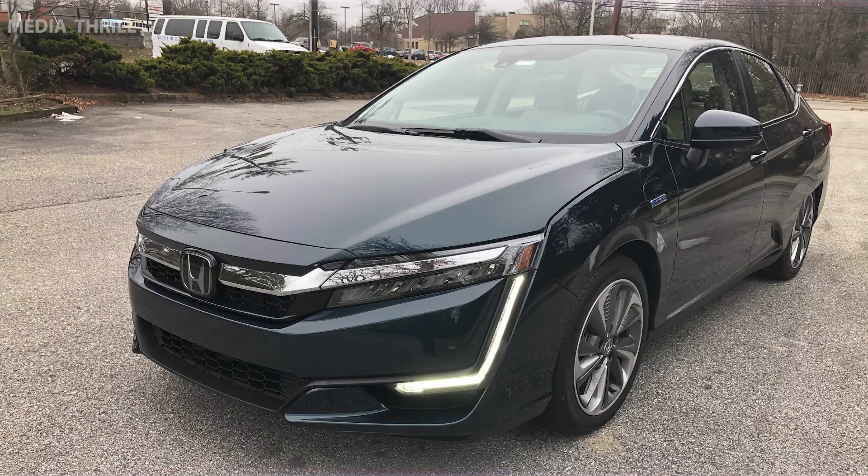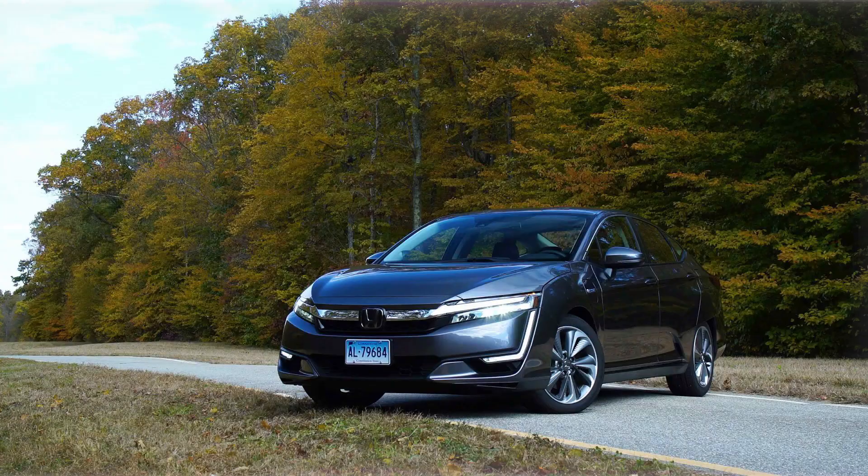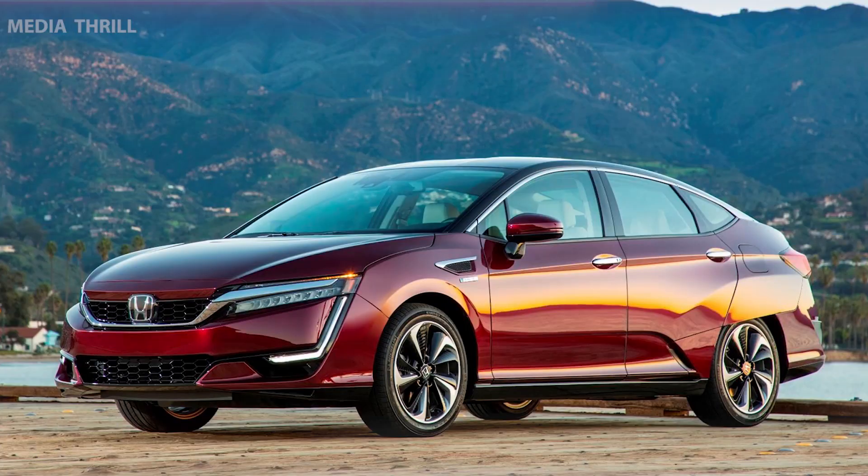Efficiency. The Clarity lineup emphasizes fuel efficiency and reduced environmental impact, promoting sustainable driving solutions. Design. The Clarity boasts a sleek and aerodynamic design, optimizing efficiency without compromising style.